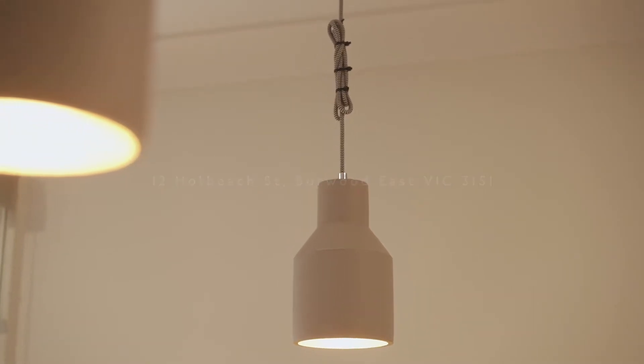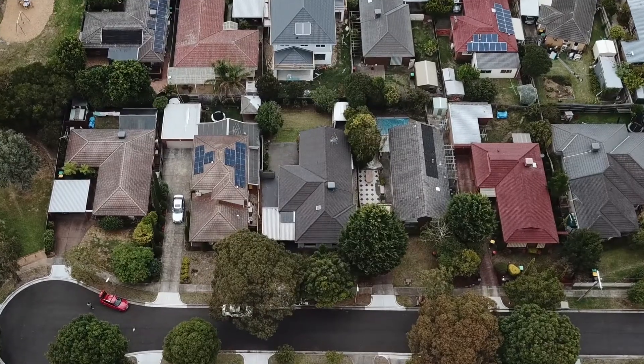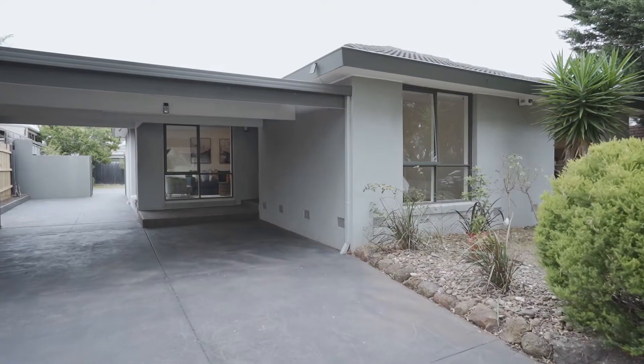Good morning ladies and gentlemen, this is Richard Chu from Big In Scott, Glen Waverly. Today I'm going to introduce this fantastic beautiful property for you. Number 12, Hull Beach Street, Bowo East.